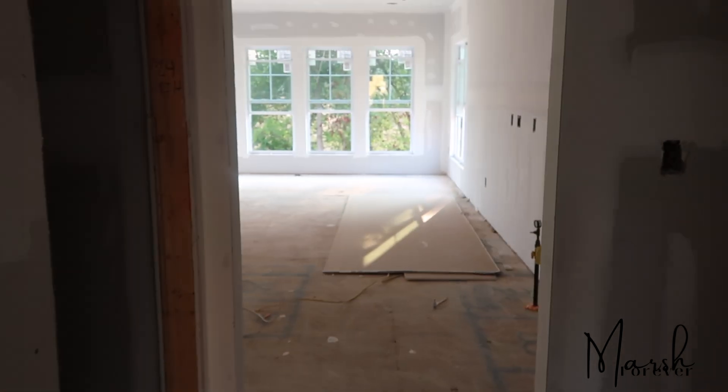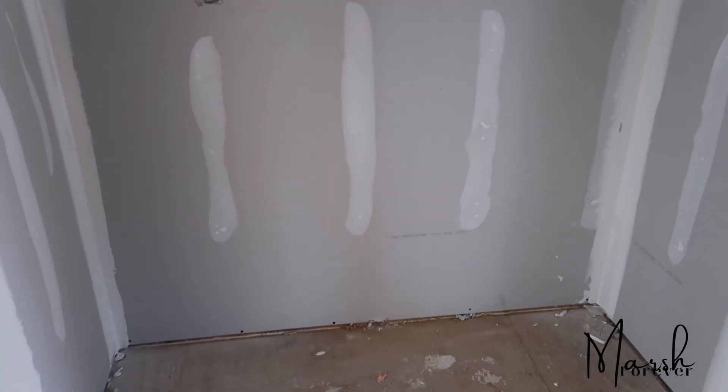I wanted this walkway because I just didn't want anything closed off — I wanted light to flow from the front to the back of the house. This will be the little butler's pantry space, but we left it blank. That was an upgrade that we did not choose.